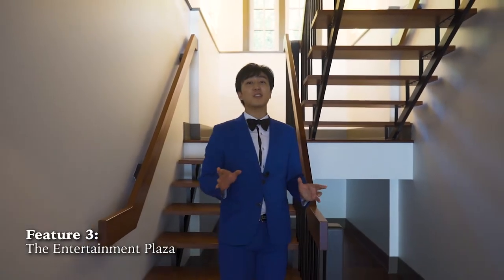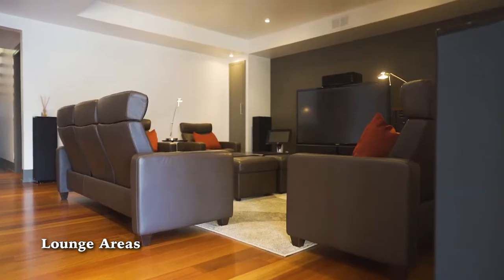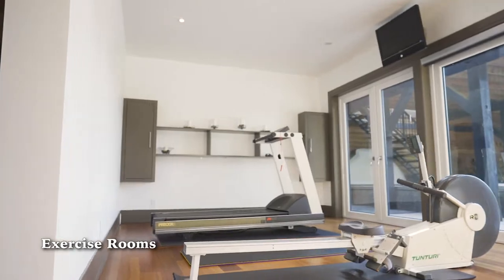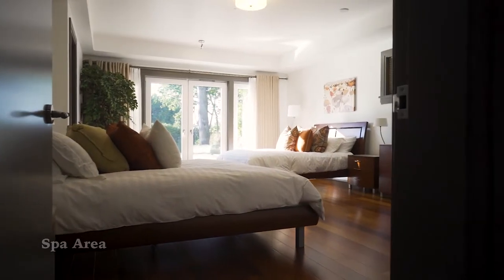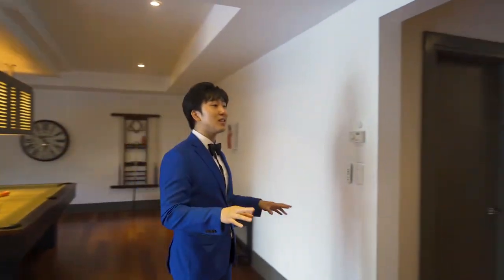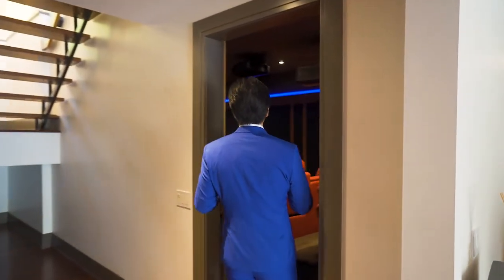Our third feature in this home that just makes sense is going to be our entertainment room for all of our guests. We have theater rooms, lounge areas, exercise rooms, bars, pool tables, and a little spa area. We're going to be going in depth one by one because this area is absolutely mind blowing, starting with our theater room.